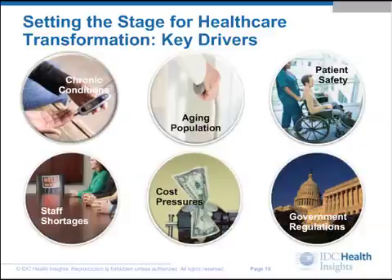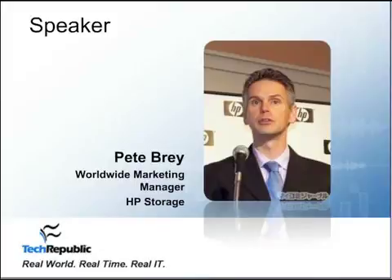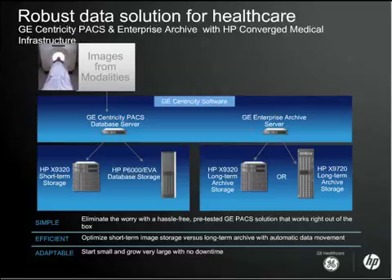HP and GE Healthcare are working together on a robust solution: GE Centricity PACS and enterprise archive with HP converged medical infrastructure, for their mutual clients including Penn Medicine, says Pete Bray, worldwide marketing manager for HP Storage. Converged medical infrastructure means taking the rich portfolio at HP and purposing it specifically for medical applications. We work very closely with GE to prove out and test the solution in our own labs before it even appears in a hospital's data center — so that when you deploy it, you know it's going to work, with both GE and HP standing behind the solution.